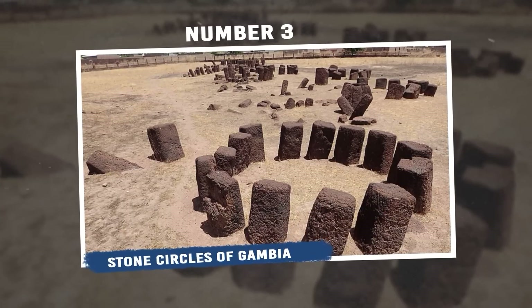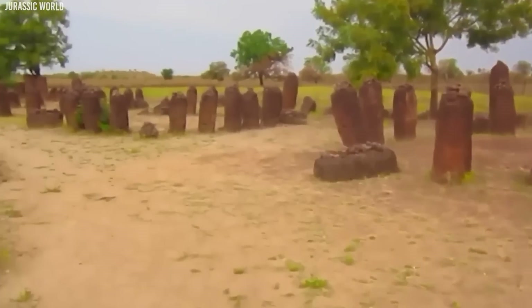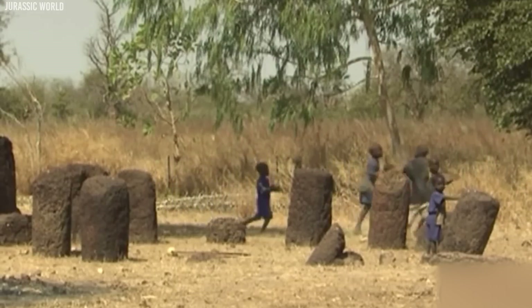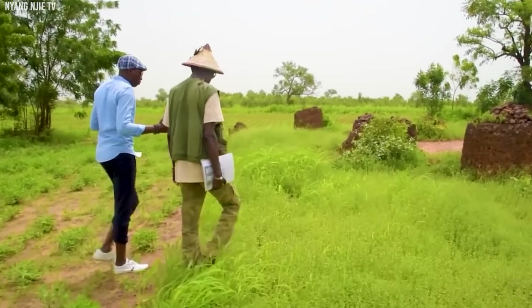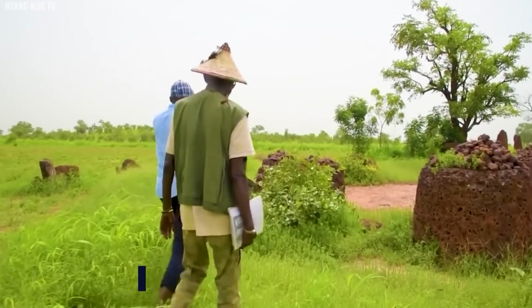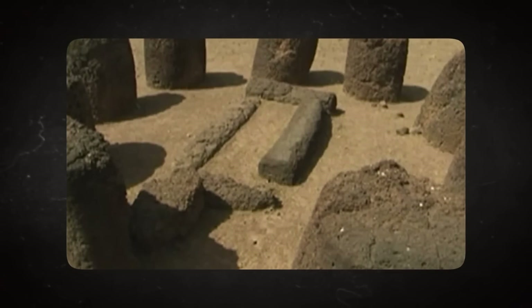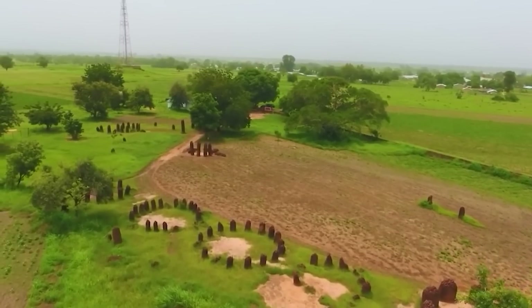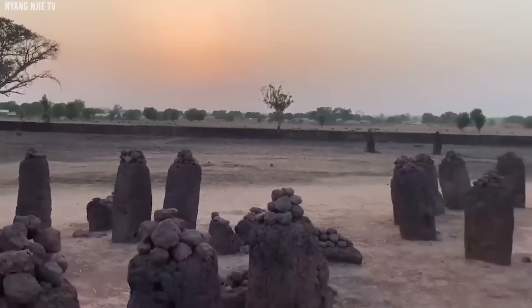Number 3: Stone Circles of Gambia. The Wassu Stone Circles in Gambia are a significant archaeological site with historical importance. Found in Wassu Village along the Gambia River's northern bank, they showcase past civilization's achievements. Comprising large monolithic stones in circular patterns, these circles, varying in size and diameter, were built over centuries from 500 BC to 1,000 AD. People aren't sure why the circles were made — some think they might have been used for burying people, as human remains were found nearby, while others believe they could have been used for rituals or religious ceremonies. In 2006, UNESCO acknowledged them as the Stone Circles of Senegambia, recognizing their importance for culture and history.